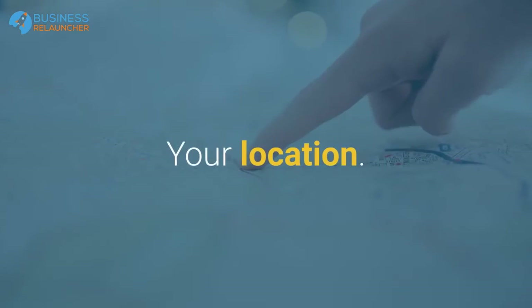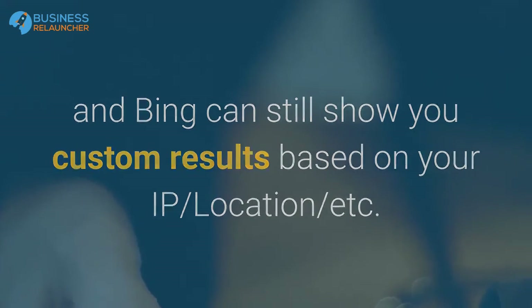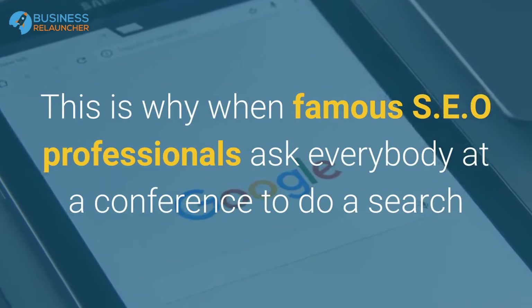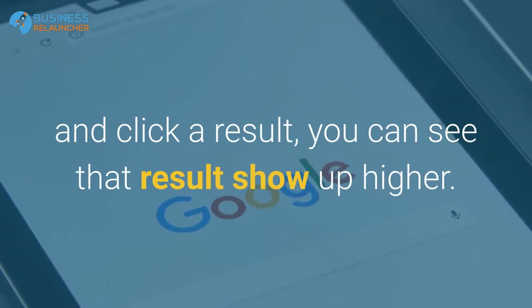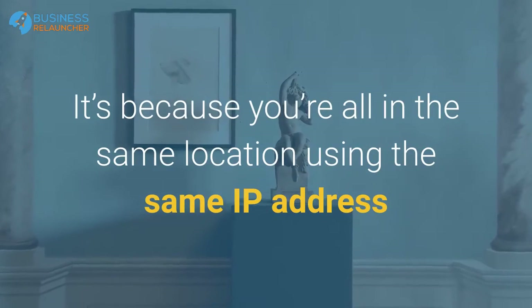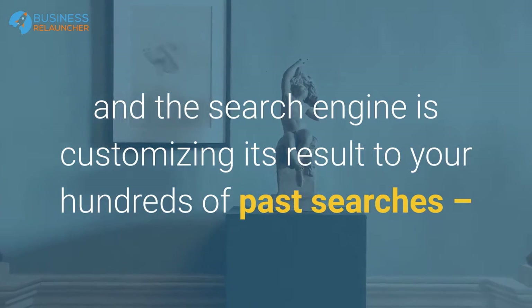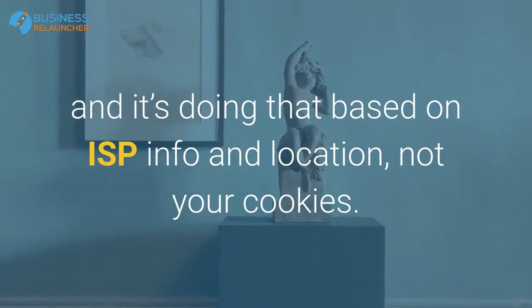Anything you log into during that session is also visible. This means that Google and Bing can still show you custom results based on your IP location and more. This is why when famous SEO professionals ask everybody at a conference to do a search and click a result, you can see that result show up higher — because you're all in the same location using the same IP address, and the search engine is customizing its results based on ISP info and location, not your cookies.